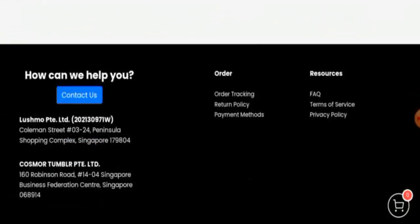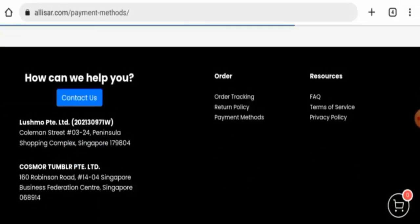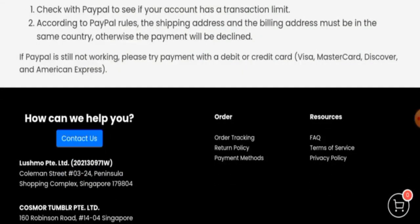Next, we will check the payment methods. Go to the payment methods page section — here it is. They accept Visa, Mastercard, and also PayPal. Next, we will check the shipping timing, but they do not have a separate page section for that.